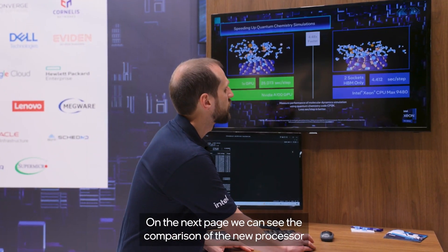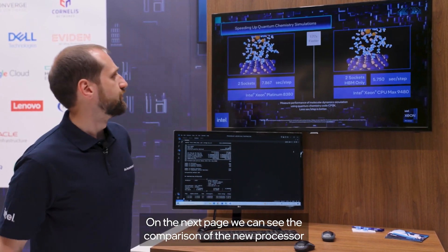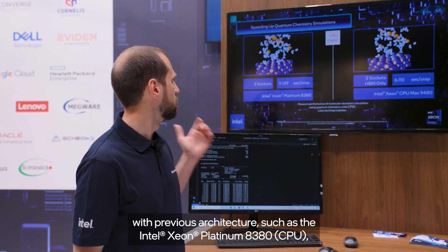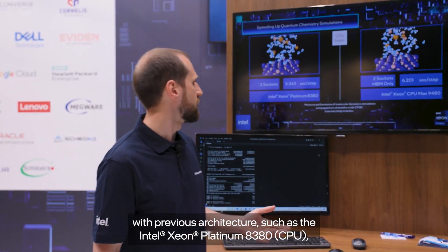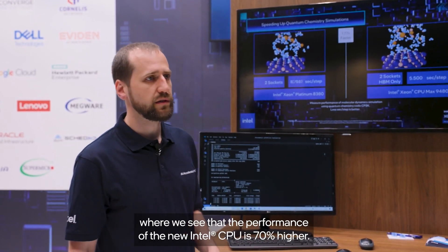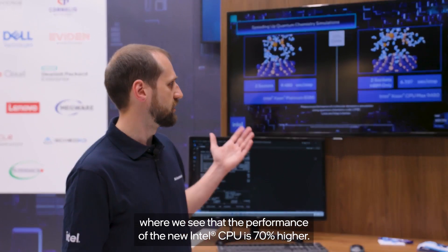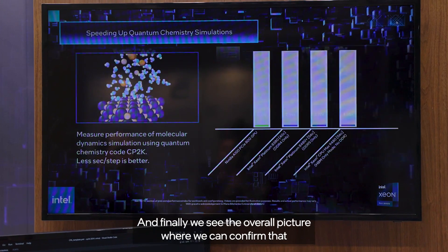On the next page, we can see the comparison of the new processor with previous architectures, such as Intel Xeon Platinum 8380, where we see the performance of the new Intel CPU is 70% higher.